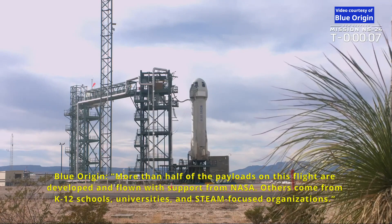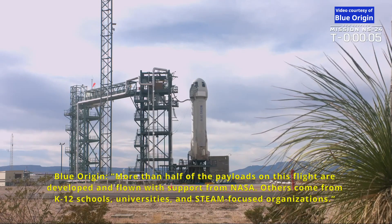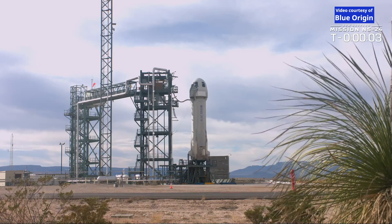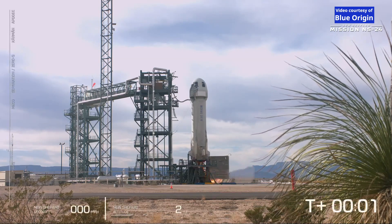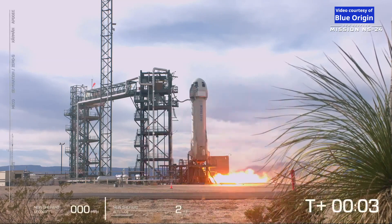10, 9, 8, 7, 6, 5, 4, Commander, new start, 2, 1, 0, ignition.